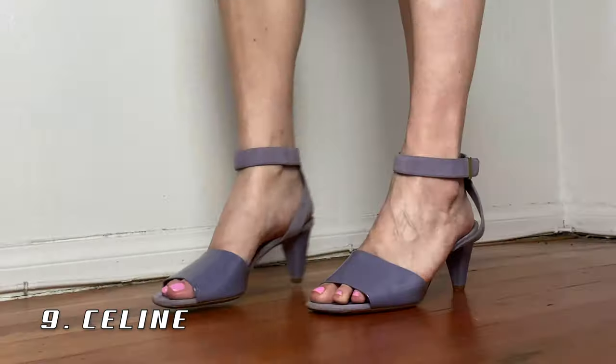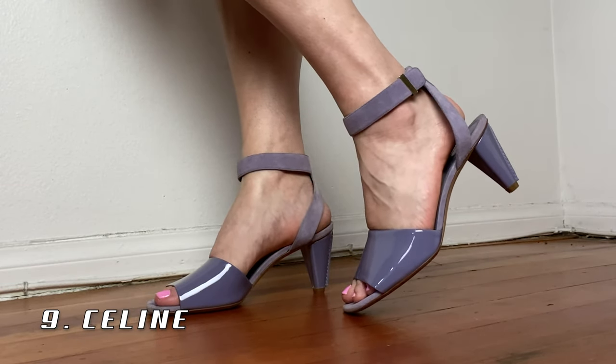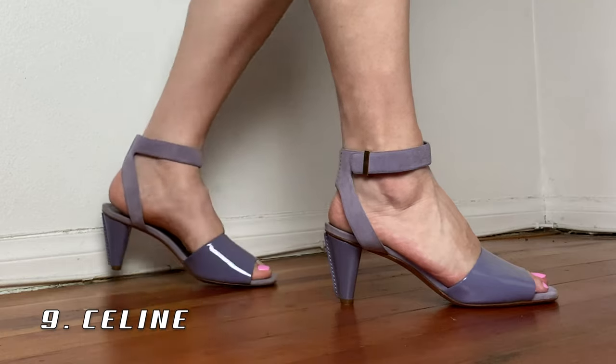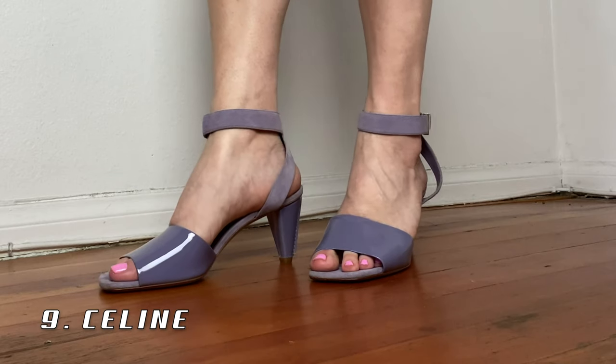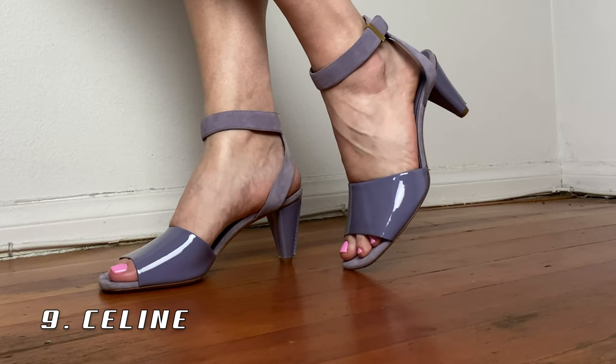Moving on to this Celine pair that I love so much. I got them at the Celine Woodbury outlet in upstate New York — I saw these and had to have them. They were marked down quite a few times, a really good price. To me these are just beautiful ladylike sandals that are super comfortable. I can definitely dress them up or down — they're just a forever shoe.